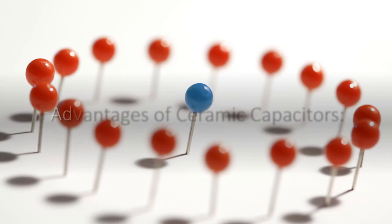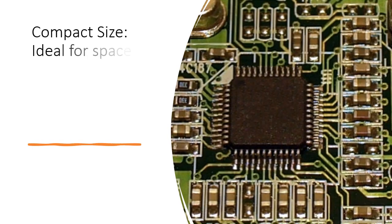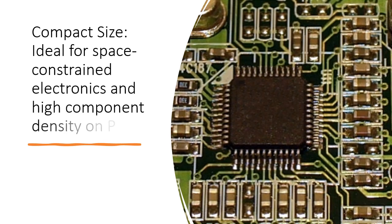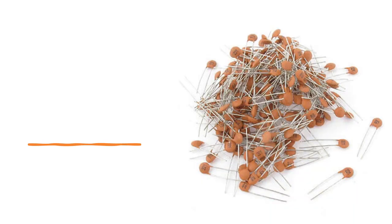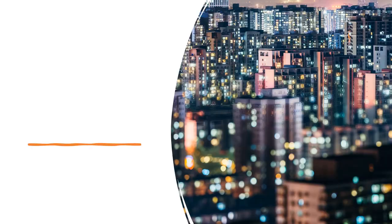Advantages of ceramic capacitors include compact size, making them ideal for space-constrained electronics and high component density on PCBs. They are low cost, making them cost-effective and practical for mass-produced consumer electronics. They also offer high reliability,